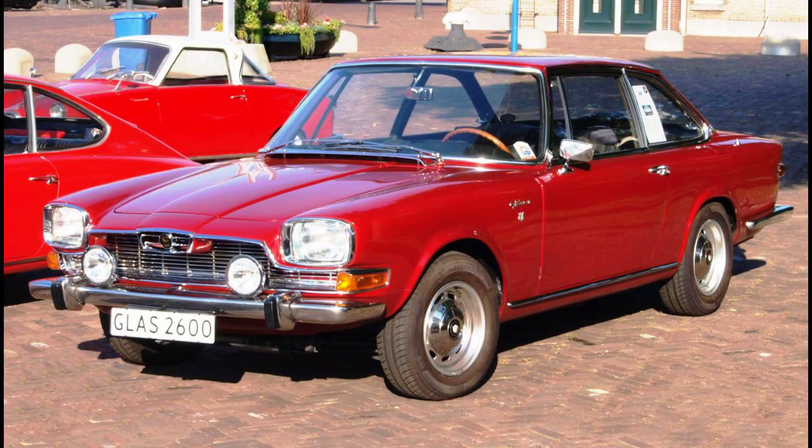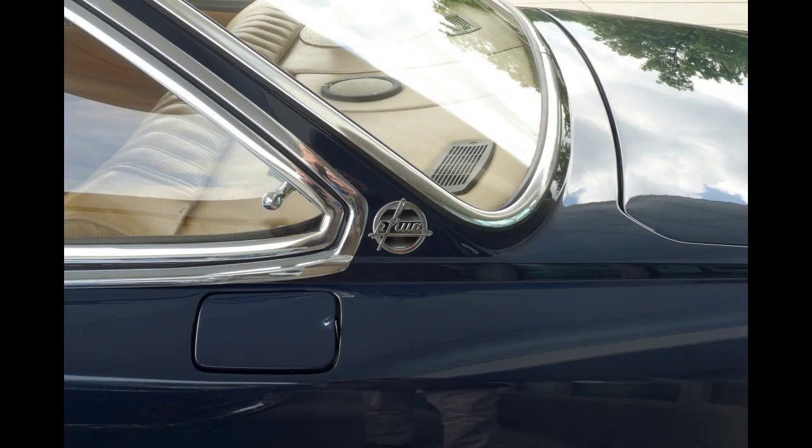In terms of volumes, sources differ. According to Werner Oswald, the company produced 277 of the 2,600 V8s with smaller engines and 389 of the more powerful 3,000 V8s.